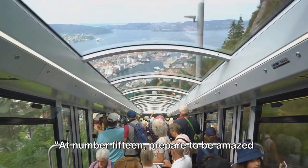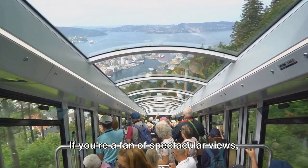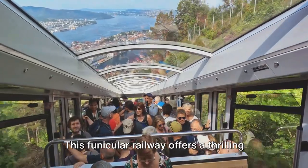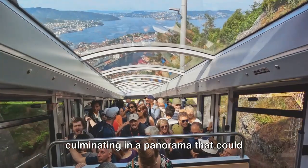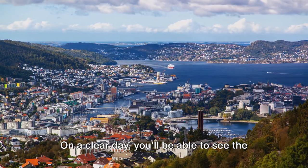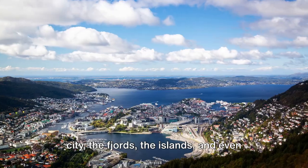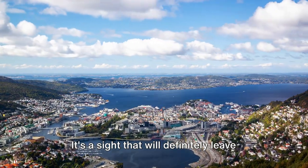At number 15, prepare to be amazed by the Floybanen Funicular. If you're a fan of spectacular views, then this is a must-visit. This funicular railway offers a thrilling ride up the steep Mount Floyen, culminating in a panorama that could easily grace the front of a postcard. On a clear day, you'll be able to see the city, the fjords, the islands, and even the North Sea — a sight that will definitely leave you breathless.